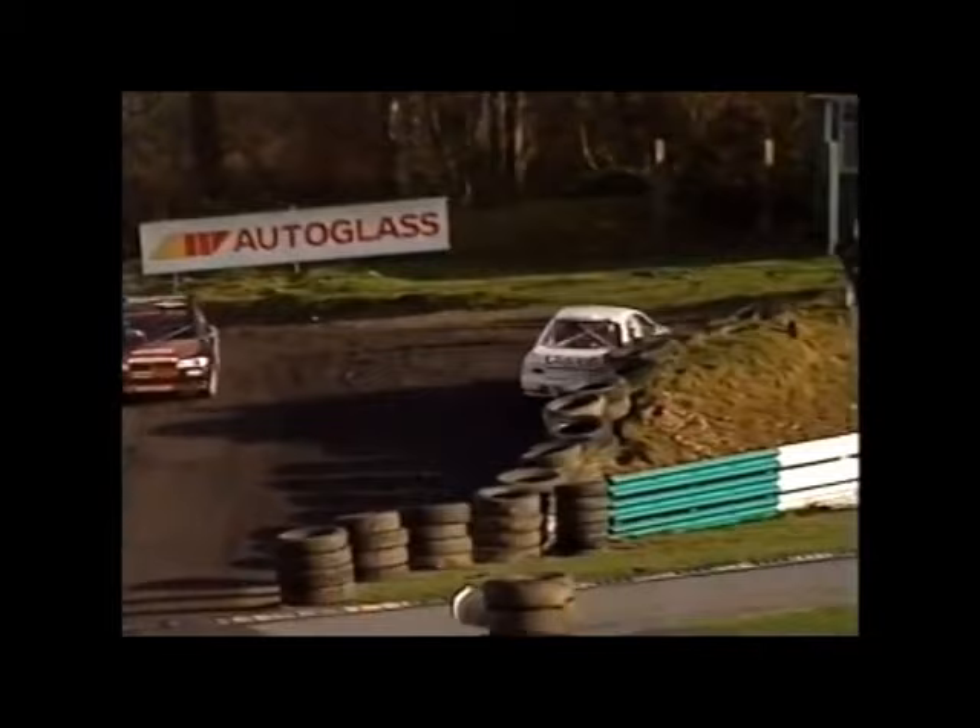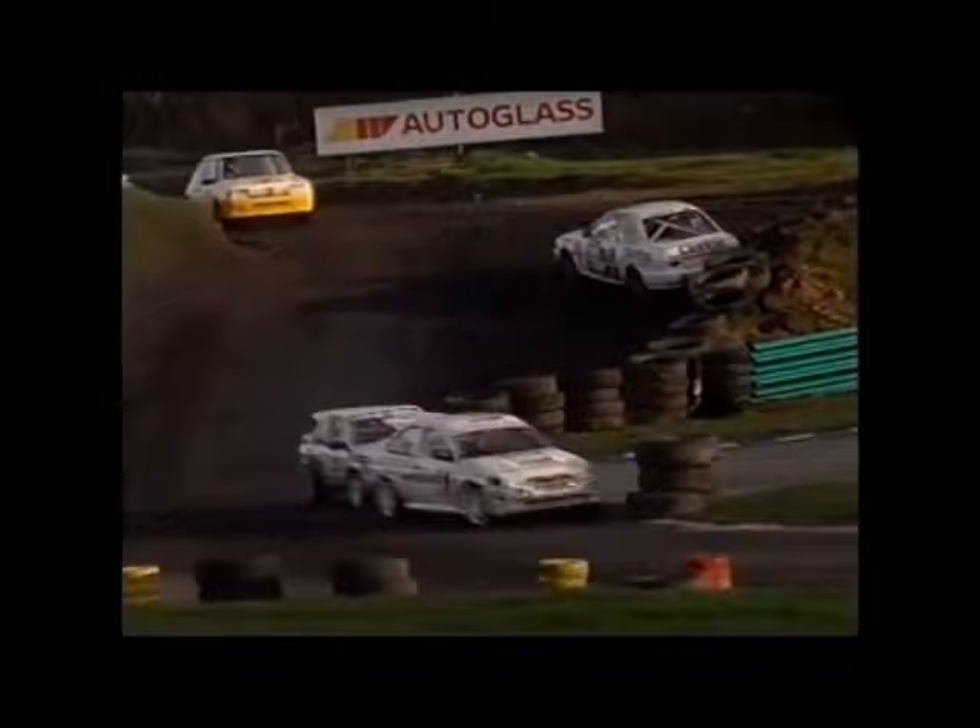As Teal Hansen belted me up the backside, Per Eklund belted the barrier, and Gollop disappeared to victory, leaving me to escape the close attention of Hansen and finish a contented second.